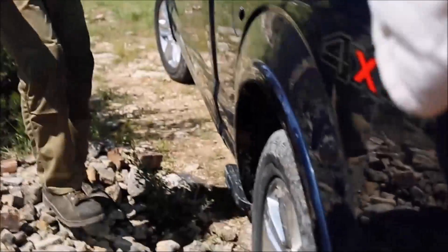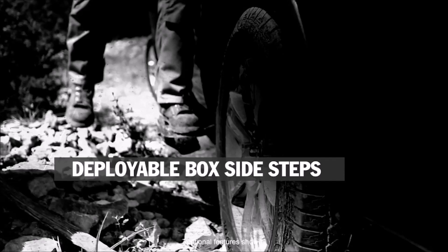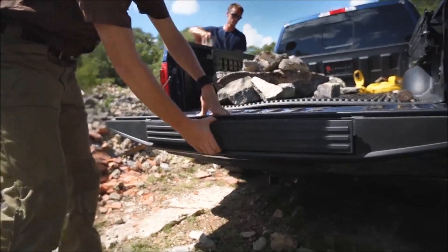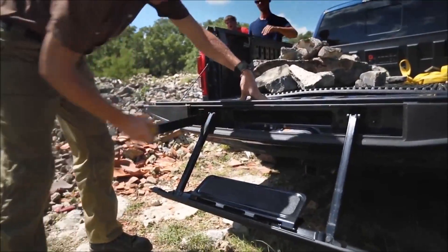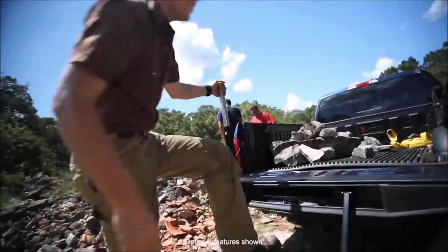Oh hey guys, check this out. We're gonna be loading stuff in from the sides — step right there. We've got a step in the back to make things a lot easier. And easy out.